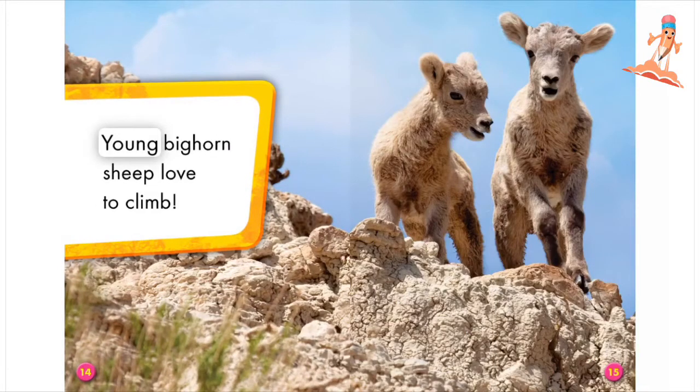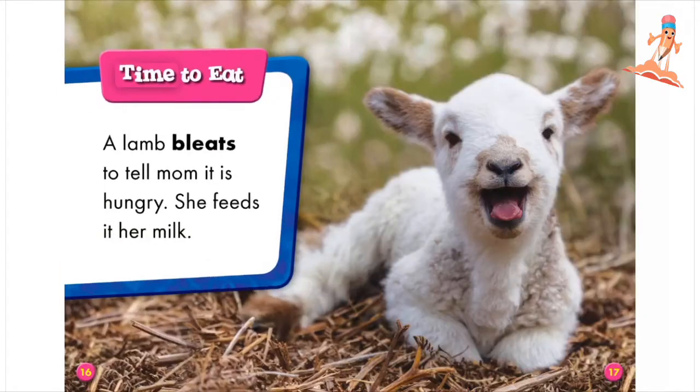It likes to jump and play with other lambs. Young bighorn sheep love to climb. Time to eat. A lamb bleats to tell mom it is hungry. She feeds it her milk.